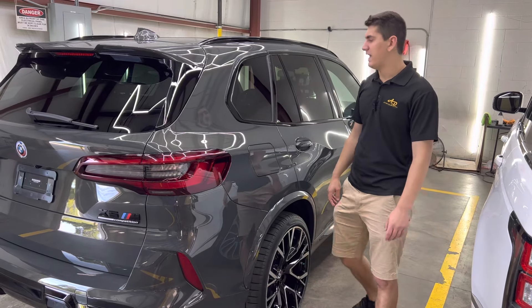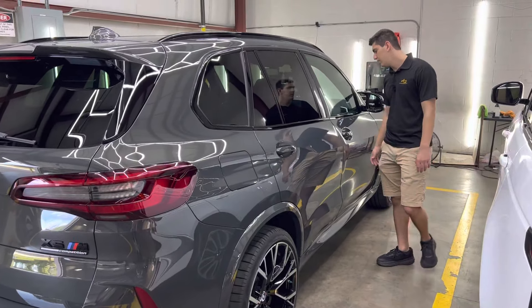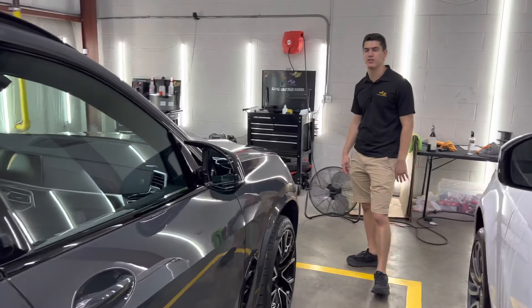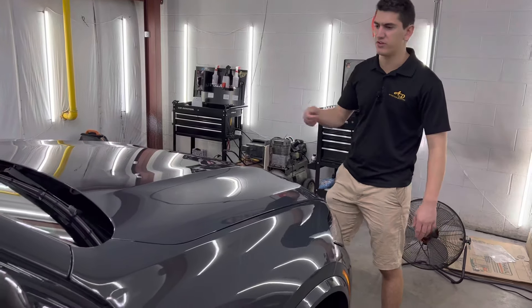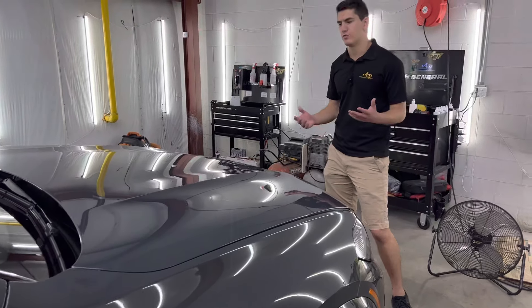It comes in almost every color as well. Most of the time we put on clear, but you can get any color with us — we even put on carbon fiber. It's basically three times thicker than a vinyl wrap, and it's got self-healing properties. So you can scratch it, scrape it, just take a heat gun to it and it looks beautiful again.